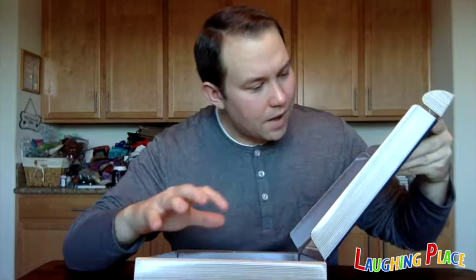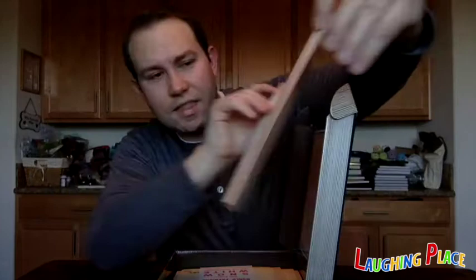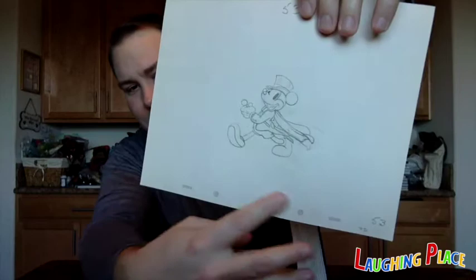The first one is a Mickey Mouse Animation Drawing by Les Clark. This is a scan of an original animation — looks like it might be clean-up animation. It's a Drawing by Les Clark and it has the animation pegboard holes at the bottom, which is really neat.